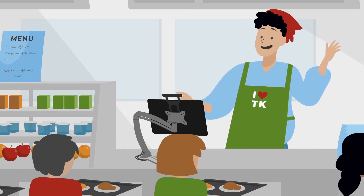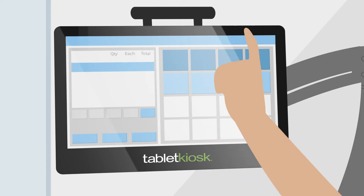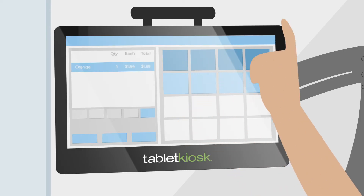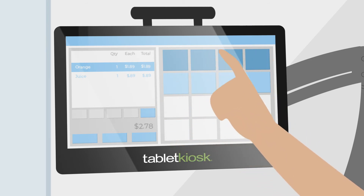Cut the cord from outdated POS equipment and increase student participation. Tablet Kiosk delivers versatile, commercial-grade POS solutions designed for the demands of today's busy school food service operations.